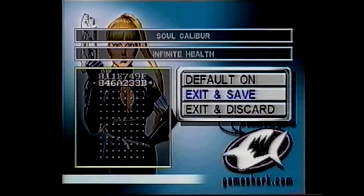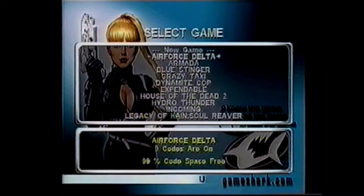Your last option is to Exit and Discard, which will take you back to the Select Codes menu and delete the codes you were entering.